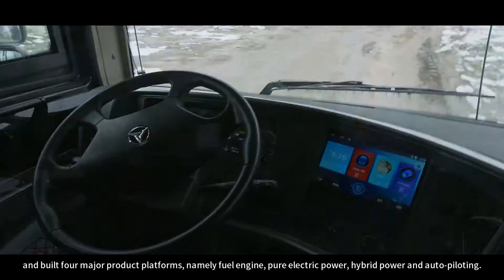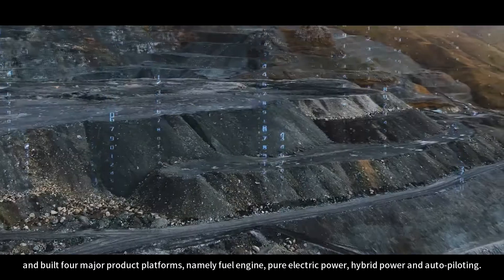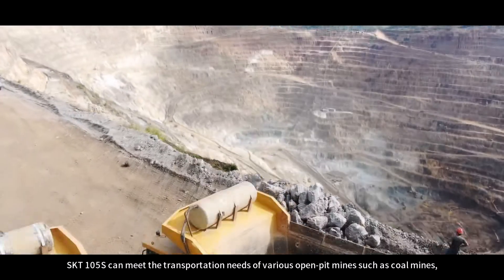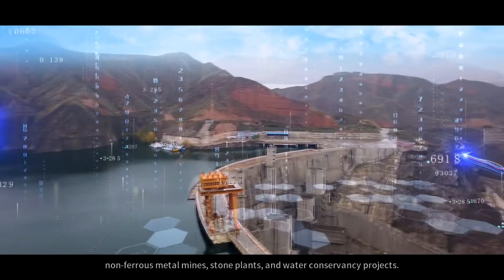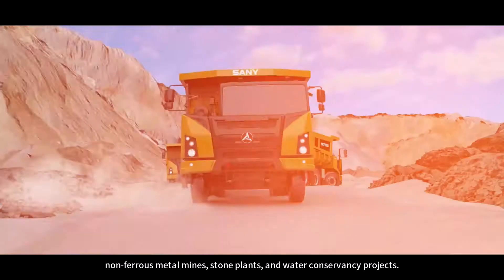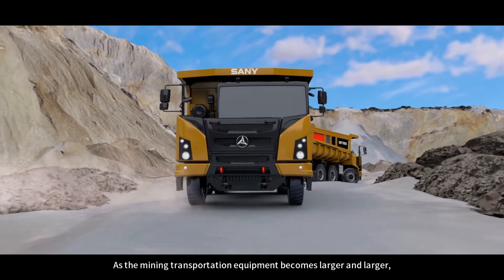The four platforms are: fuel engine, pure electric power, hybrid power, and auto-piloting. The SKT-105S can meet the transportation needs of various open-pit mines, such as coal mines, non-ferrous metal mines, stone plants, and water conservancy projects.